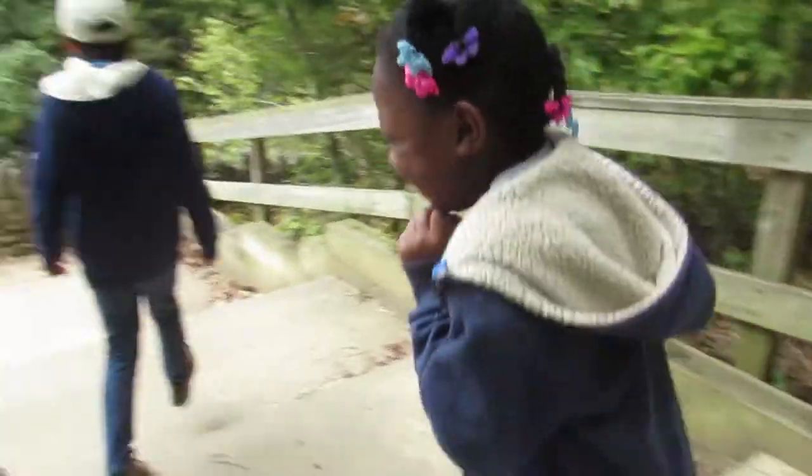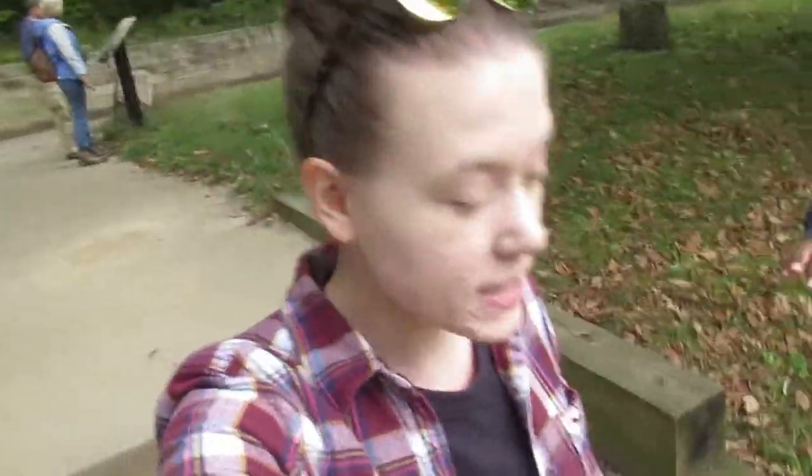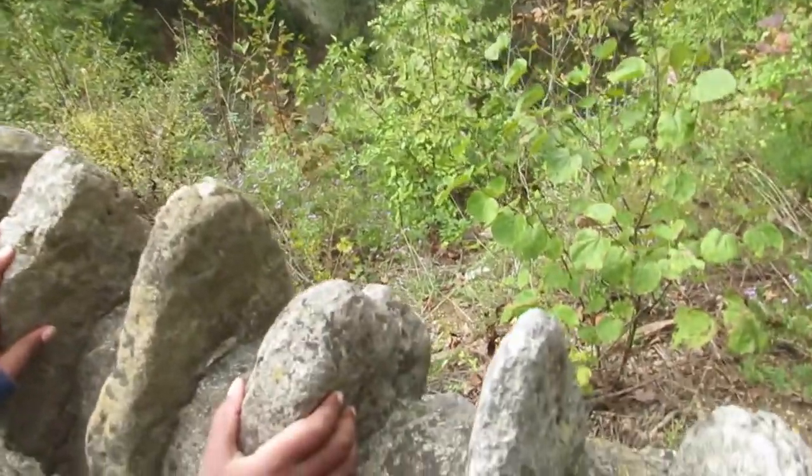Is that your new favorite thing? Don't fall down the steps! Careful! Don't lean over the edge, babe. It's a long way down.